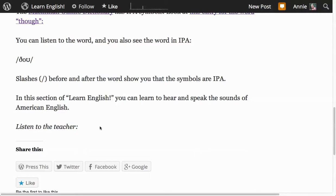In this section of Learn English, you can learn to hear and speak the sounds of American English.